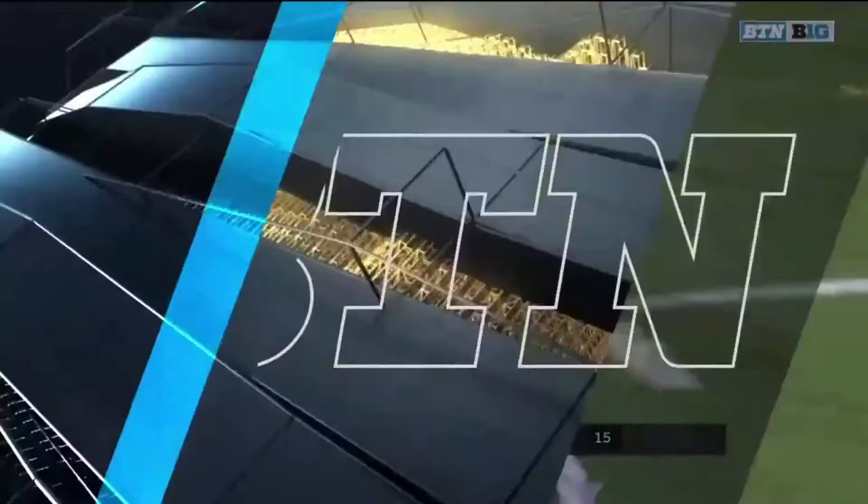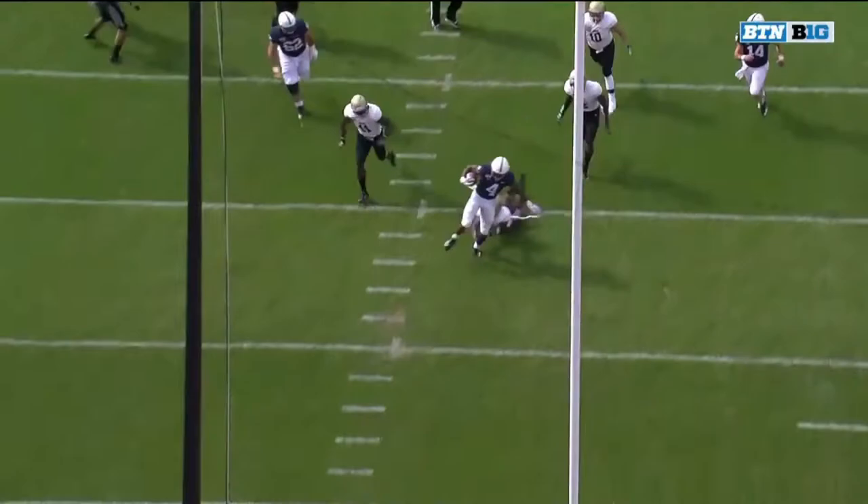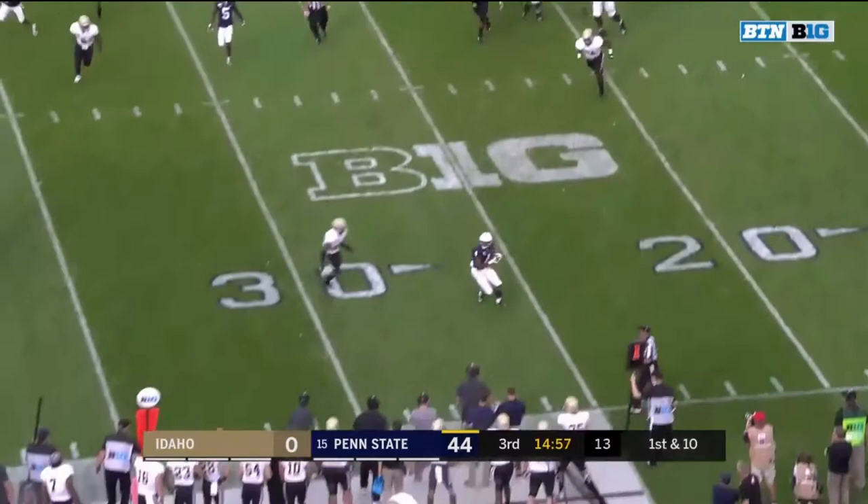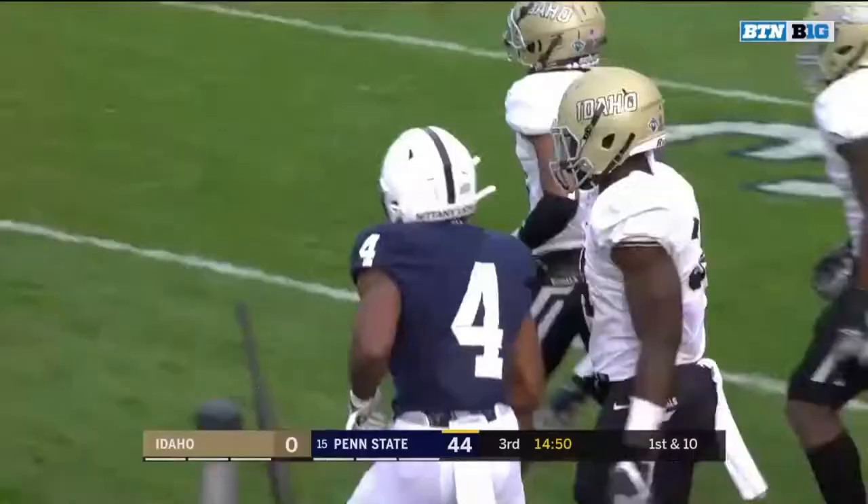You're going to see him right here cut right off the back hip of Rasheed Walker. And there's no one there at the second level against better competition. He'll start with a pass out of the backfield, Journey Brown. Journey Brown showing how elusive he can be, somehow staying in bounds and picking up 12 yards.